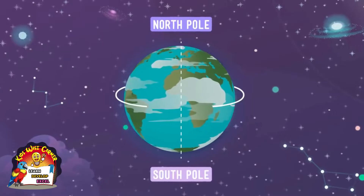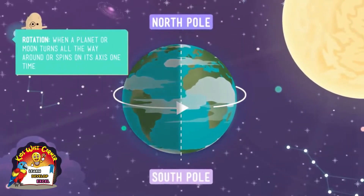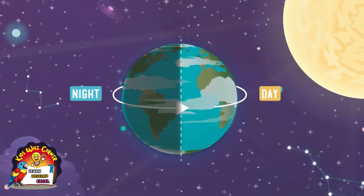Earth spins around on this axis like a top. This spinning movement is called the Earth's rotation, and the Earth's rotation is what gives us day and night, every day, all year. If you're on the side of the Earth that's facing away from the sun as the Earth is spinning, it's night. But if you're on the side facing the sun, it's — you guessed it — day.